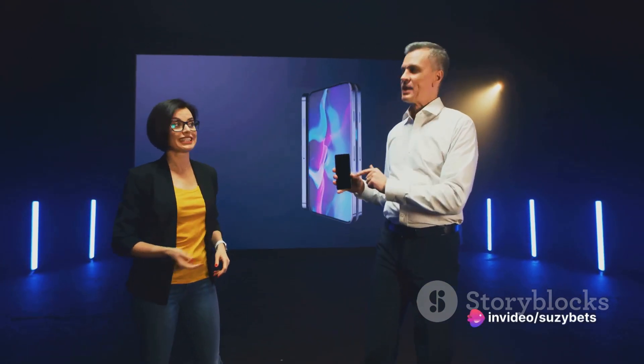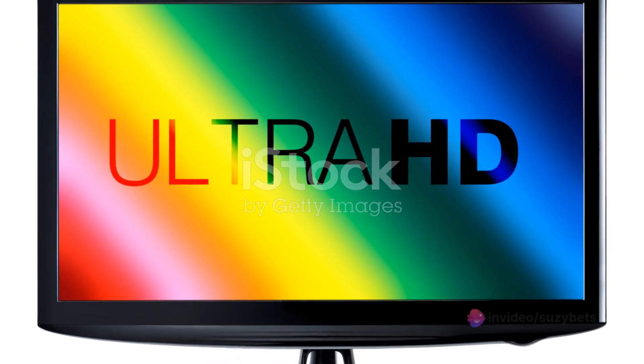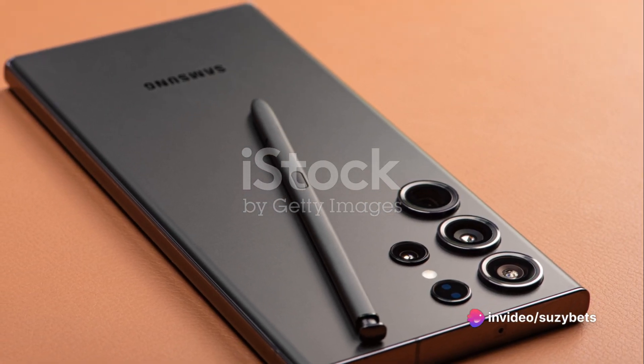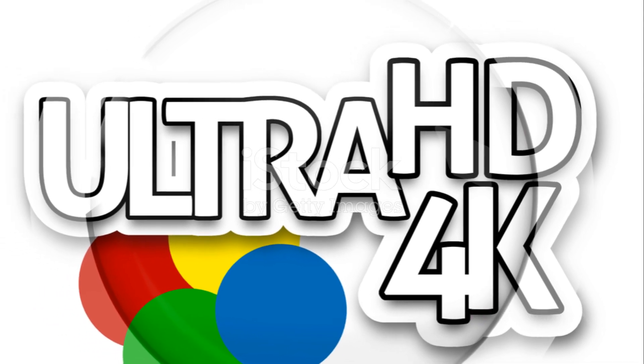And let's not forget the more vibrant display and expanded storage options. Whether you're a movie buff, an avid gamer, or a photography enthusiast, the Ultra 24 has got you covered. Clearly, the Ultra 24 doesn't just match its predecessor — it surpasses it, offering users a more comprehensive and sophisticated smartphone experience.